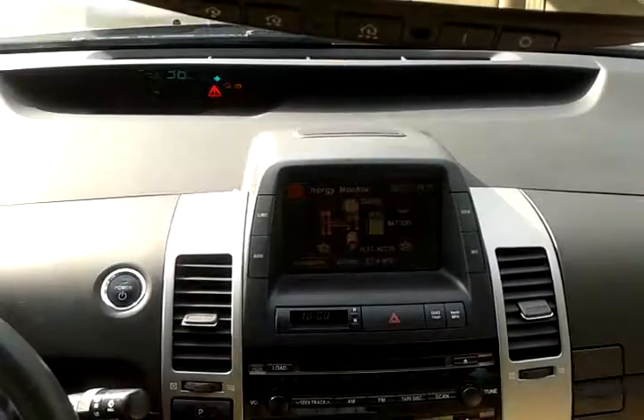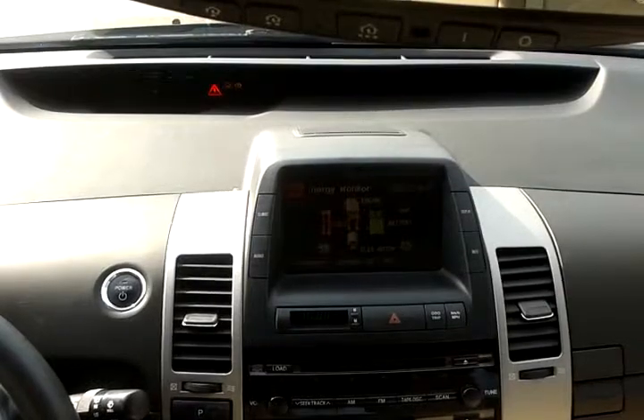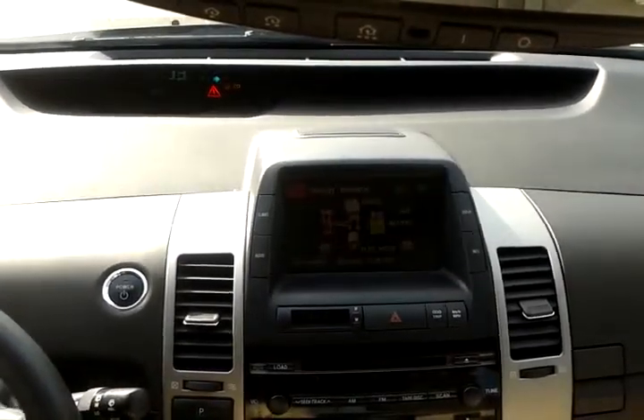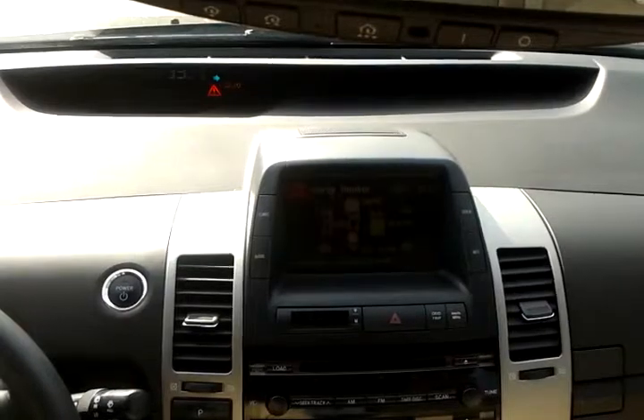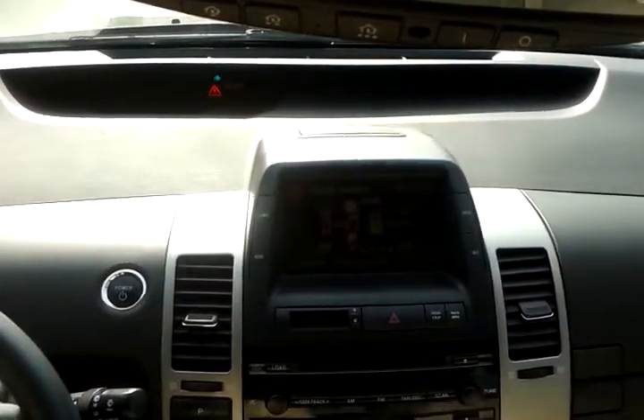I'm going up on the hill, I'm hitting the gas and the car doesn't go more than 35, 34 — see, it's really bad, 33. I'm hitting the gas right now, really bad. I hope this video is gonna help.